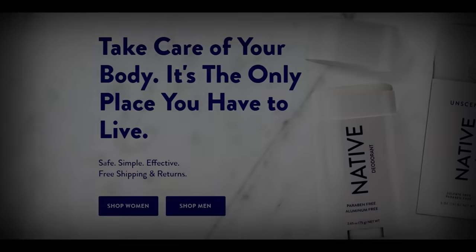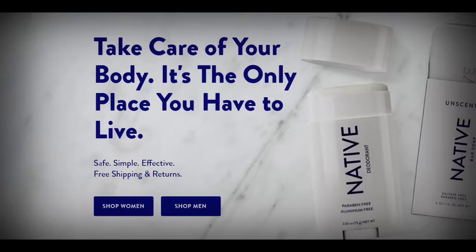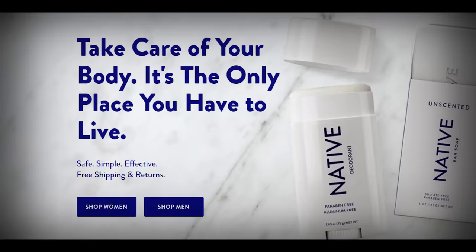G'day mates, it's Beebuster here, and before the episode begins, I would like to give Native another huge shoutout for sponsoring this video. Native is a great company that provides safe, simple, effective products that people use in the bathroom daily.